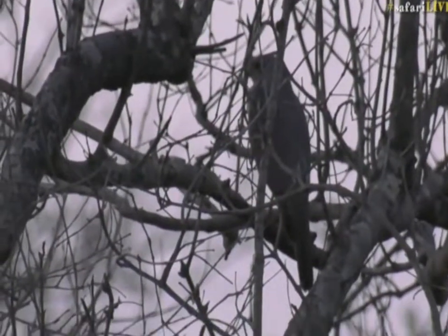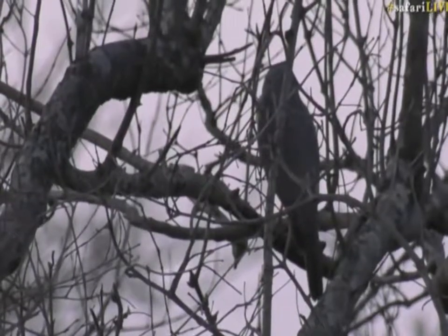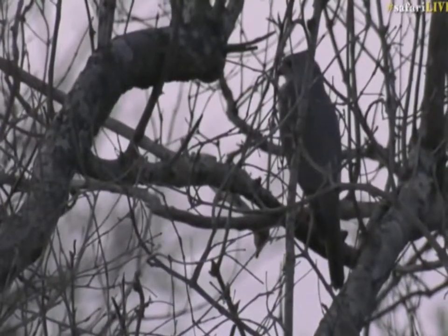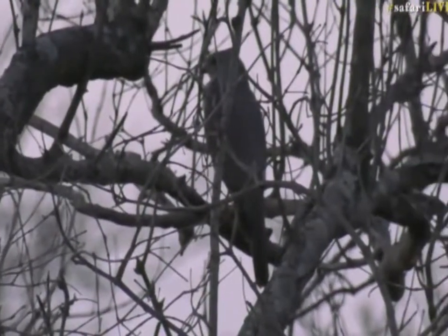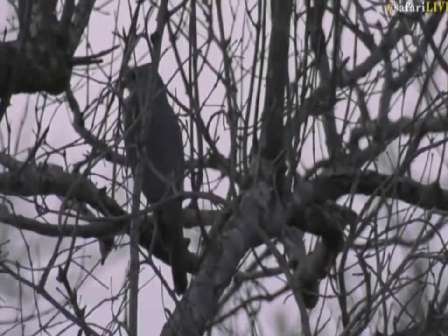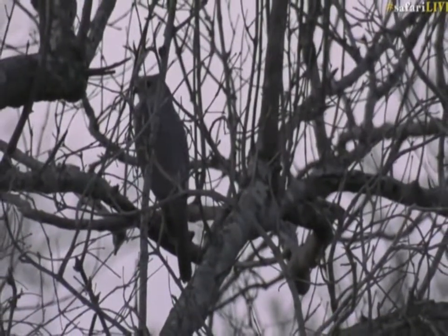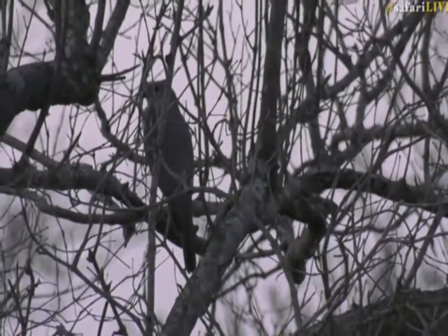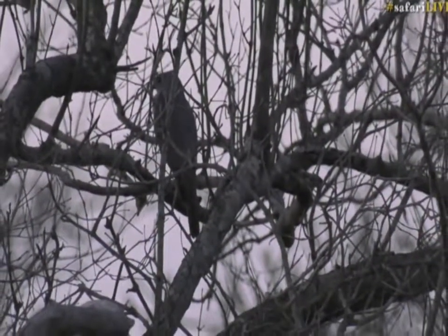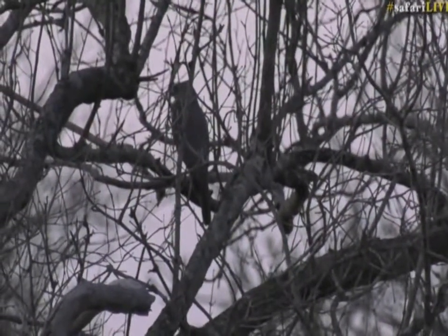I don't really know much more about these little birds — let's see what my book tells me. Wow, there are a lot of mosquitoes in the Sabi Sands this year. It is crazy. For this time of the year it is mad at the moment.